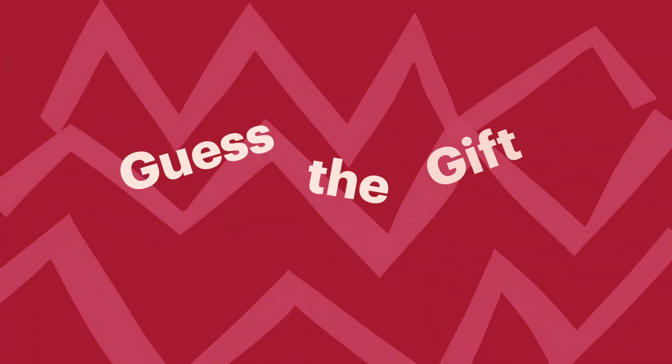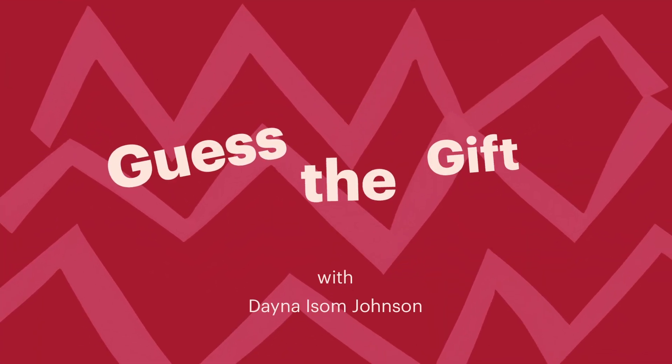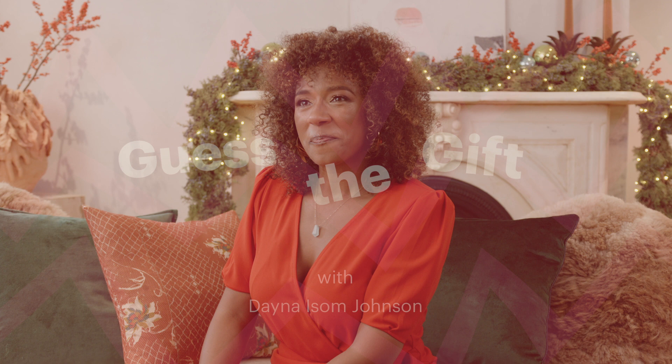I thought somebody snuck up behind me. Since you basically know all the things there are to know about all the coolest items on Etsy, you're making me blush — I know a little bit. You know a lot. I'm gonna give you one single clue and you have to guess the item that I'm describing. With one clue I have to guess the item? Yes. Girl this is gonna be hard but okay. You are the trend expert.